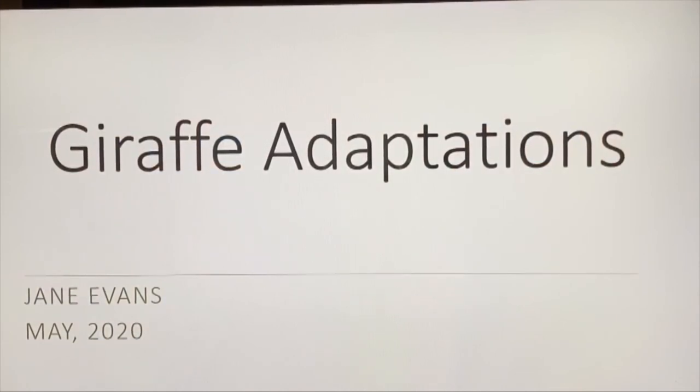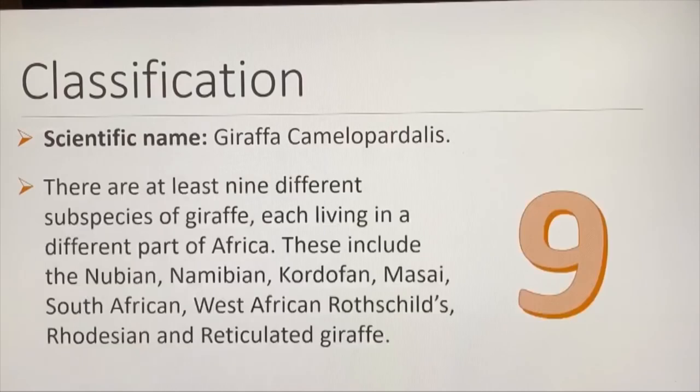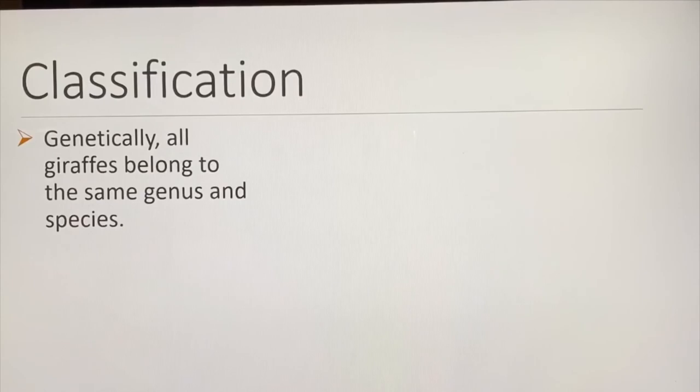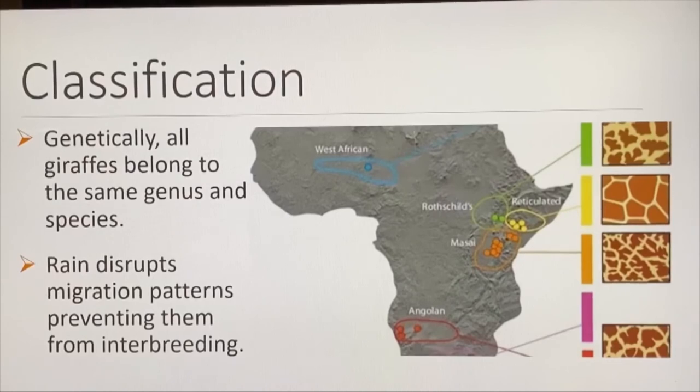The scientific name of the giraffe is Giraffa camelopardalis. There are at least nine different subspecies of giraffe, each living in a different part of Africa. Genetically, all giraffes belong to the same genus and species. They all live in Africa but in different parts. Rain disrupts migration patterns, preventing them from interbreeding. Giraffes do not swim and cannot walk on spongy, wet soil.